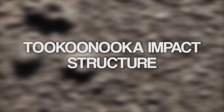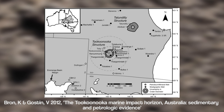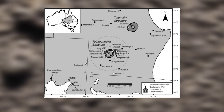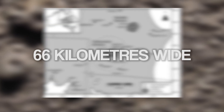The first is called the Tukanuka impact structure. About 125 million years ago, this meteor crashed into the sea near Eremanga. The crater nowadays is below the ground, but we can detect it with geological equipment. The crater is around 66 kilometers wide.